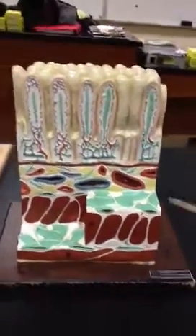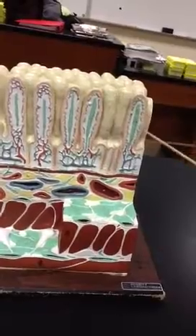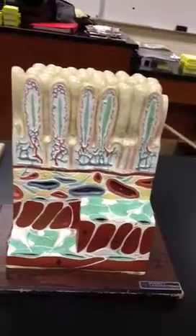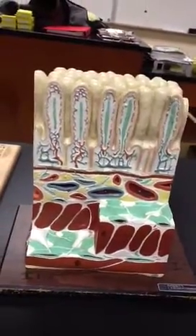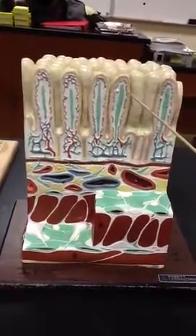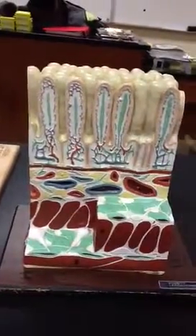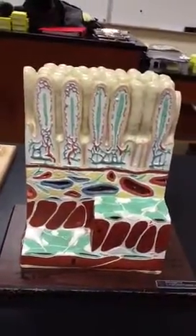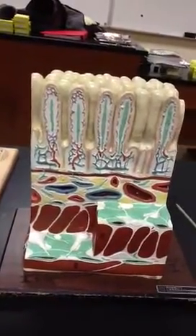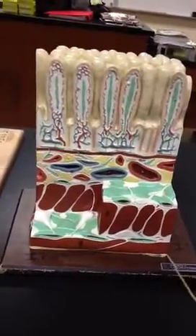This is the digestive system layers. We have the lacteal in green and the lamina propria in white. Each of these are the villi, and then these little tiny bumps in between the villi and in the villi are the microvilli. This layer is called the mucosa. This is the submucosa, and then this last one is the muscularis externa.